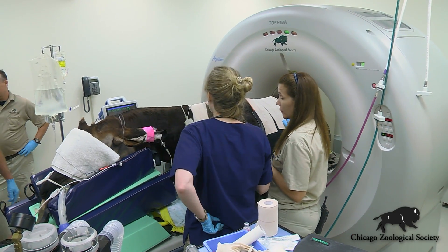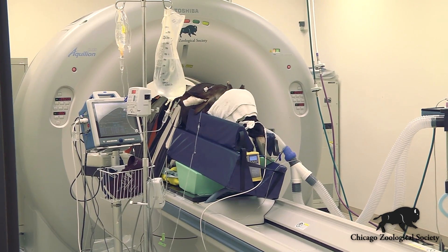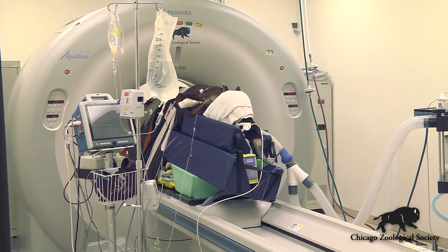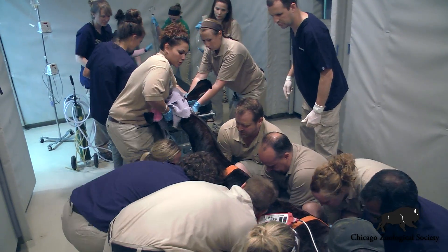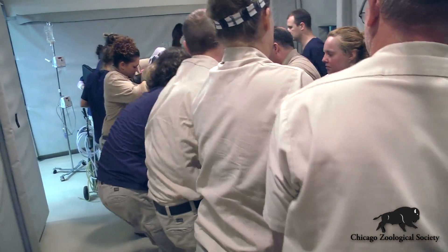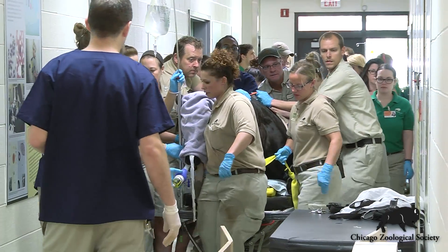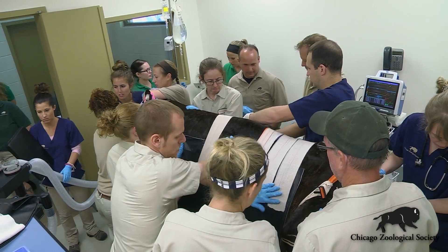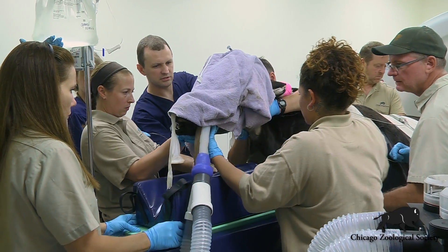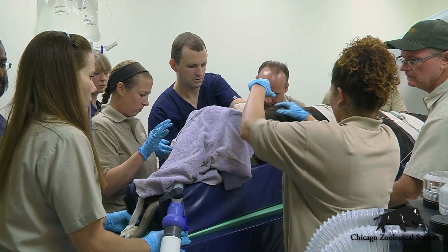We had the opportunity with Hiyari to take advantage of using our new CT scanner. It's a technology that up until very recently we would not have been able to apply to an animal of Hiyari's size. It's quite a big endeavor for our staff — a lot of manpower to move an animal that size, get him positioned properly within the CT scanner, and it takes a lot of extra precautions to make sure he stays positioned the way we need him to in order for the scan to be conducted properly.